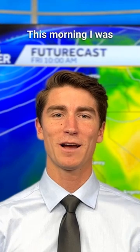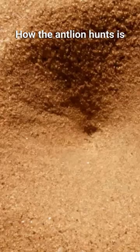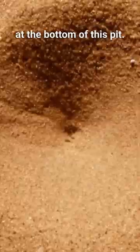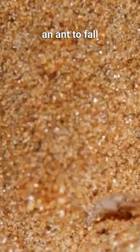This morning I was reading a book on the California Chaparral and I came across a predatory insect called an antlion — it sounds like something out of a Star Wars movie. The antlion hunts by digging a cone-shaped pit and sitting at the bottom. The sides are so steep that it's easy for an ant to fall down into the pit.